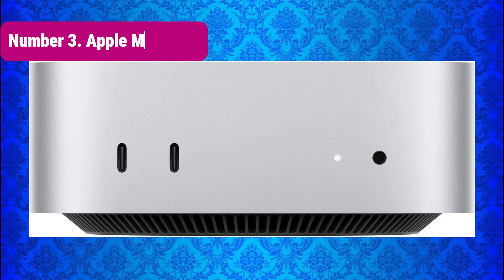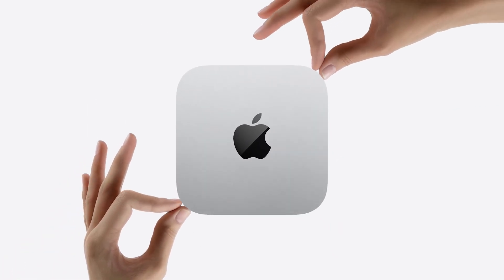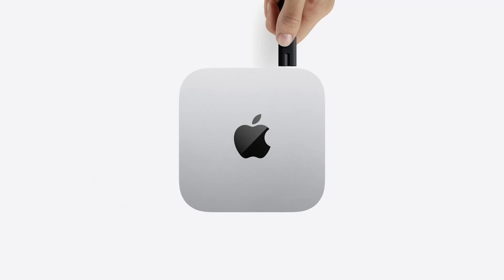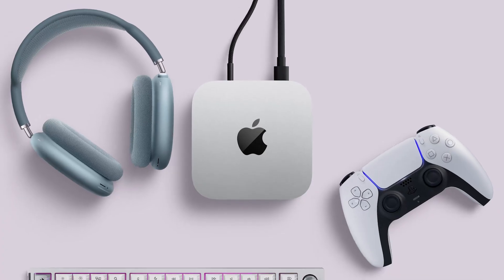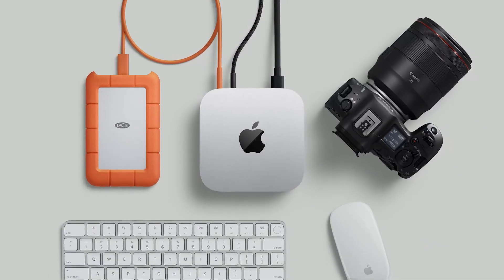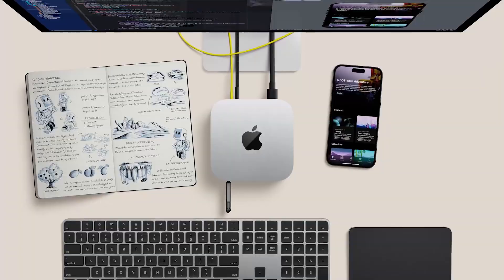Number 3: Apple Mac Mini. We have a powerhouse — the Apple Mac Mini 2024, featuring Apple's latest M4 chip with a 10-core CPU and 10-core GPU. This desktop is built for performance, efficiency, and Apple Intelligence, offering 16GB of unified memory and 256GB SSD.